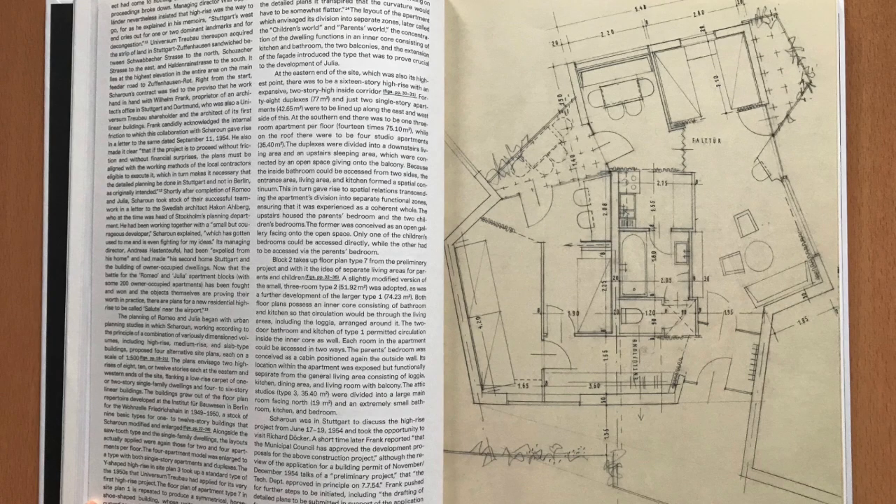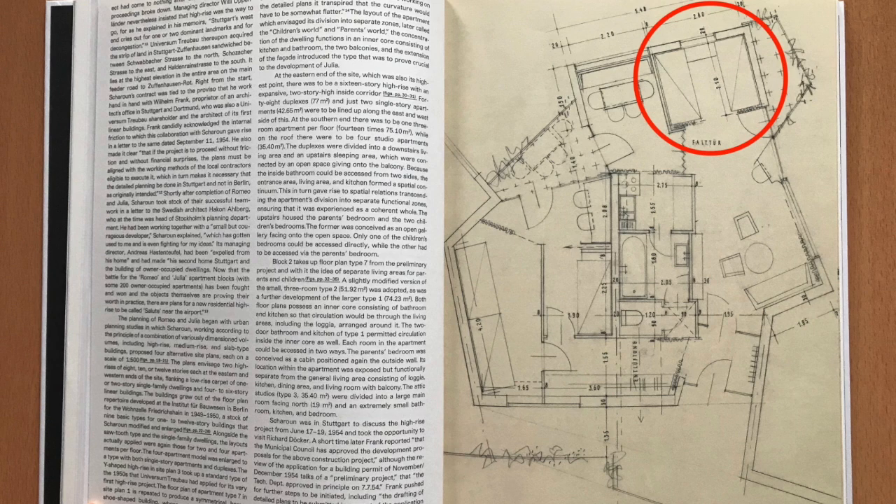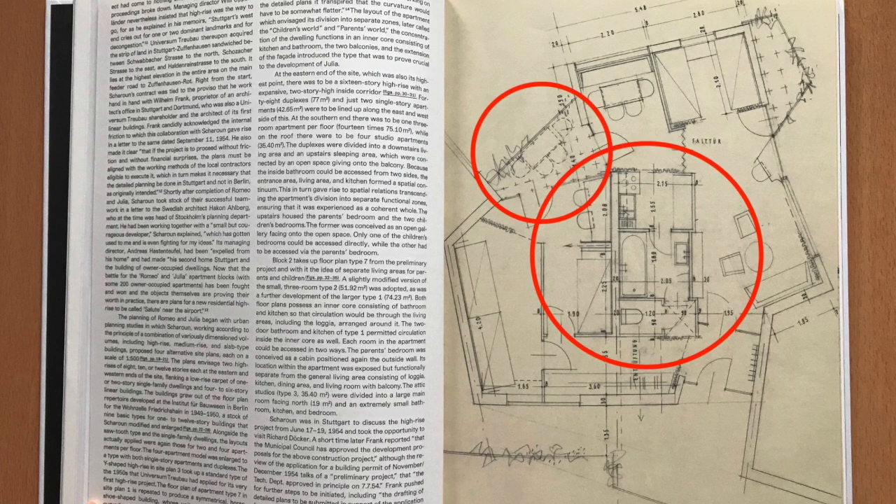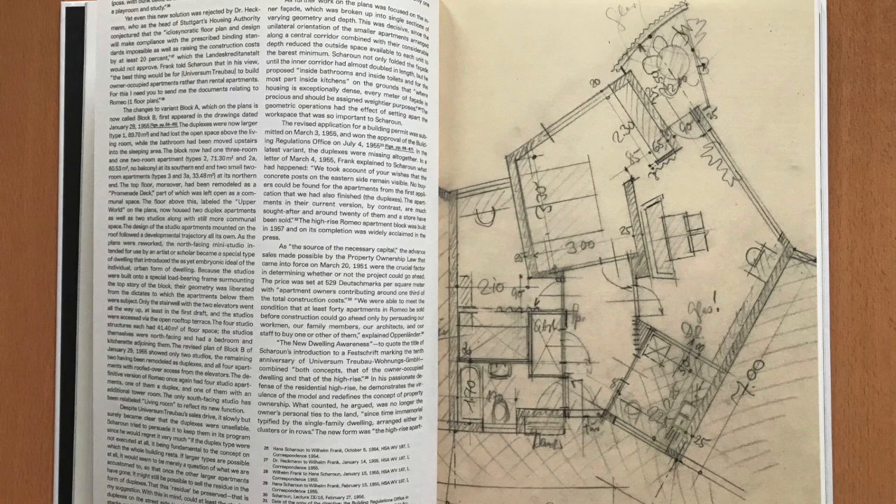For example, it is quite interesting to compare the initial plans for the Julia high rise with later versions. We discovered that the most radical innovations by Scharoun were in direct contravention of the specifications for subsidized housing. Such was the case with the parents' room. The housing authority representatives also objected that the bathroom and toilets did not receive direct light and air from windows. In order to comply with such requirements, Scharoun ended up abandoning the second balcony and also the idea of a central core. He pushed the kitchen and the bathroom to face the access balcony where he could add the necessary windows.